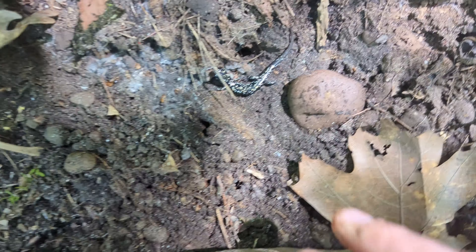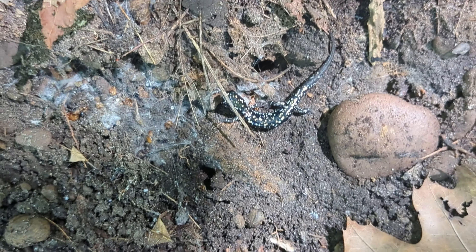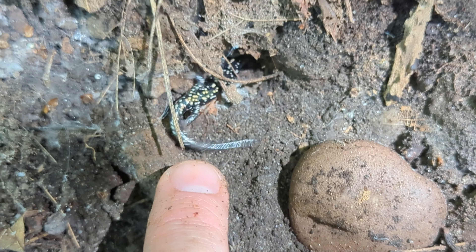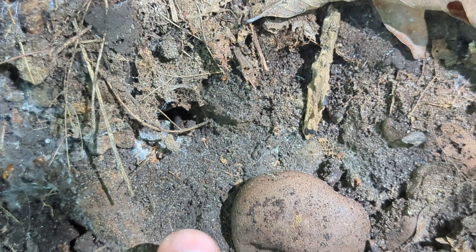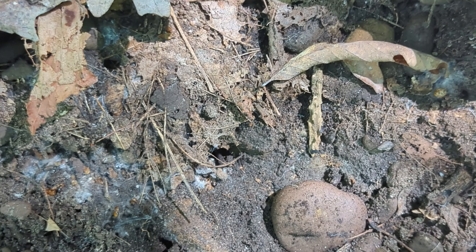These guys seem like they're going to be quite abundant. Here is another one. This one is a lot smaller and has like gold flecks to it. He's climbing down a hole — that was another slimy salamander. Very cool. Let's go find some more.